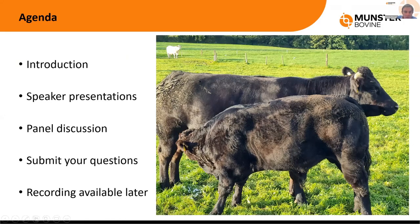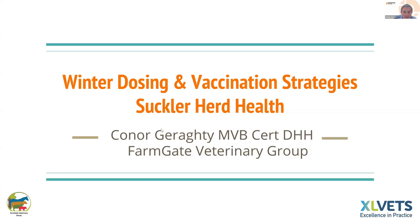I'm going to stop sharing my screen now and welcome in Conor, who is going to go through in his presentation some of the herd health tasks for the winter and the housing period. Over to you, Conor.